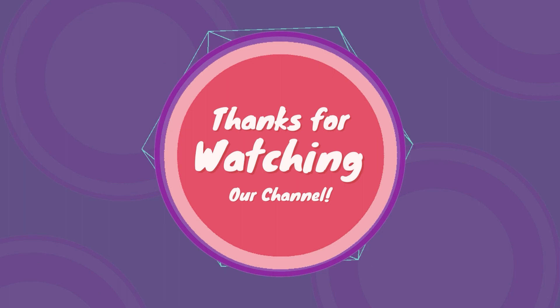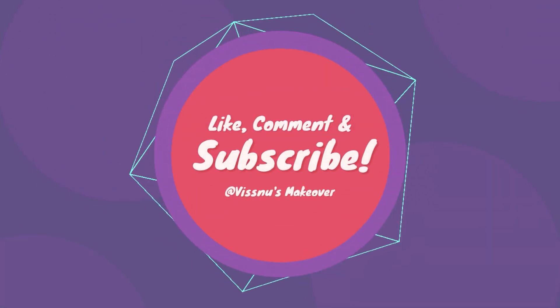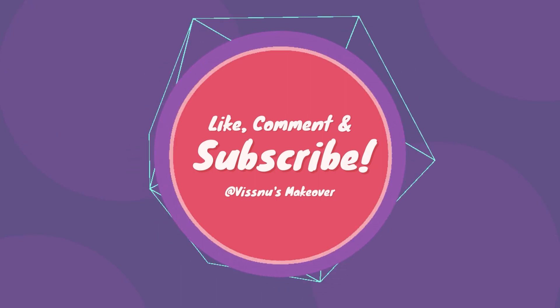If you like this video, subscribe, like, share and press the bell icon. This is a very simple video. I will sign up. Bye bye, take care. Bye bye.